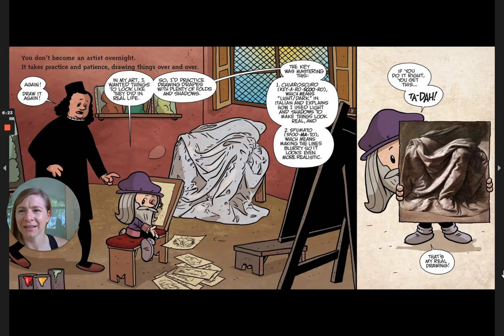You don't become an artist overnight — it takes practice and patience, drawing things over and over again. In my art I wanted things to look like real life, so I practiced drawing drapes with plenty of folds and shadows. The key was mastering chiaroscuro — which means 'light-dark' in Italian — using light and shadows to make things look real. And sfumato, which means making the lines blurry so it looks even more realistic. If you do it right, you get this — that's my real drawing right there. That is a drawing, not a photo. Incredible.